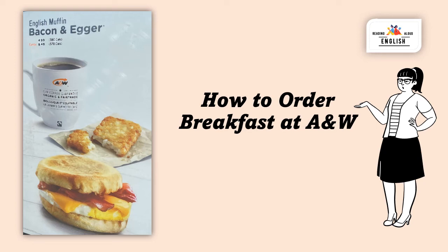Welcome to Reading English Aloud. This is a how-to video on how to order breakfast at A&W.